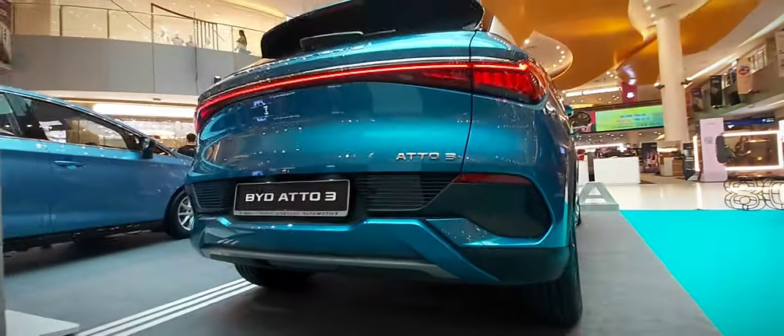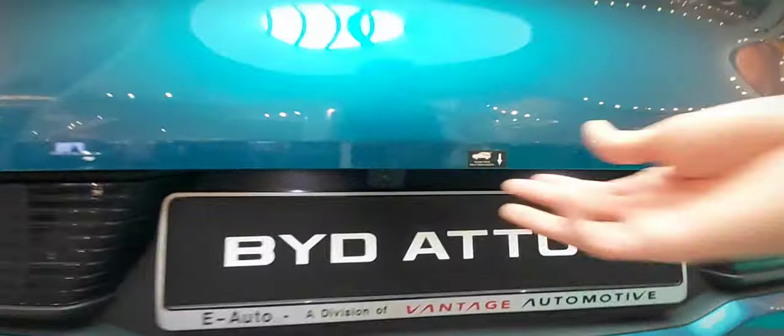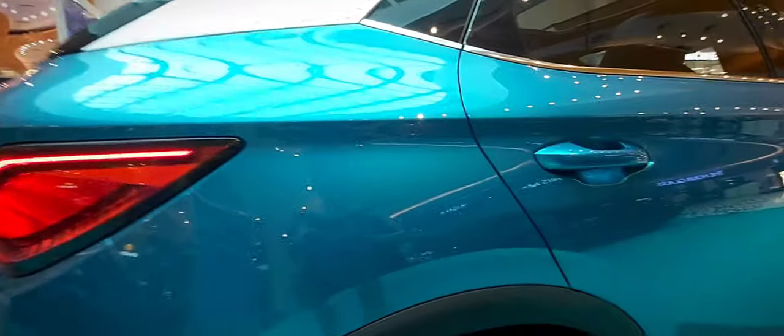The BYD logo takes center stage again, adorning the tailgate and subtly reinforcing the car's identity. This car offers a spacious cargo area that can accommodate various items including groceries, shopping bags and small luggage. The trunk features cargo hooks to secure bags, a low loading floor for easy loading and unloading, and hidden storage compartments for smaller items. The rear hatch opens wide and features a bench-style setup with a 60/40 split-folding feature for added flexibility in carrying passengers and cargo.